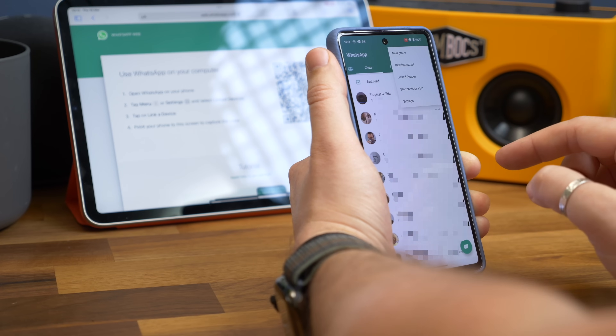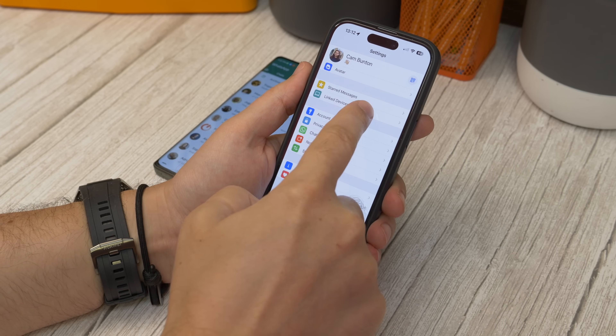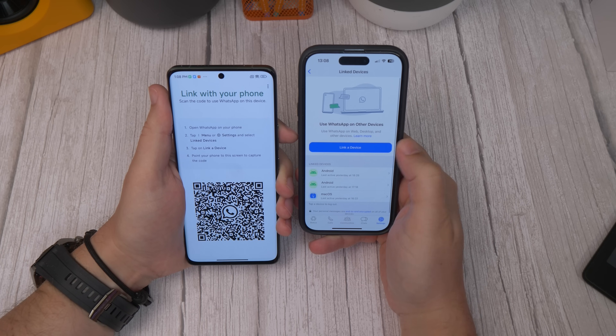On Android, tap the More Options three-dot menu. On iPhone, tap Settings in the bottom bar. On the next screen, choose Link Devices, and then Link a Device.